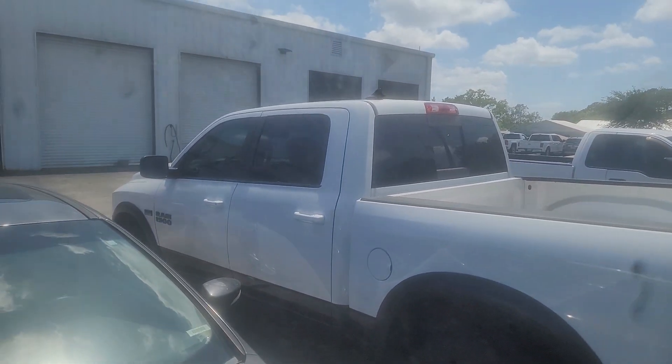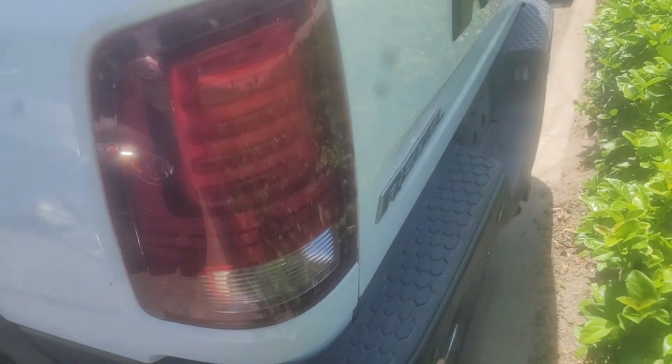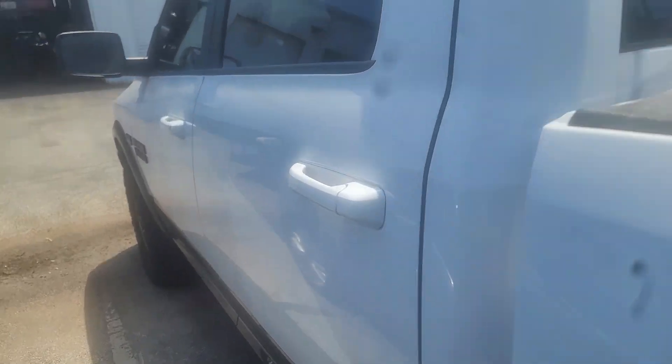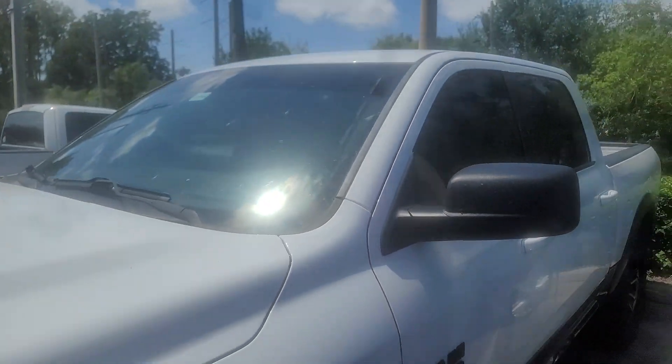Hey Rick, it's Rick up here at Ron Norris Ford. I found that 1500 and it is a Rebel, as you can see here — 4x4 Ram Rebel. The only thing is it's still getting the safety inspection, so it's parked out here at service.